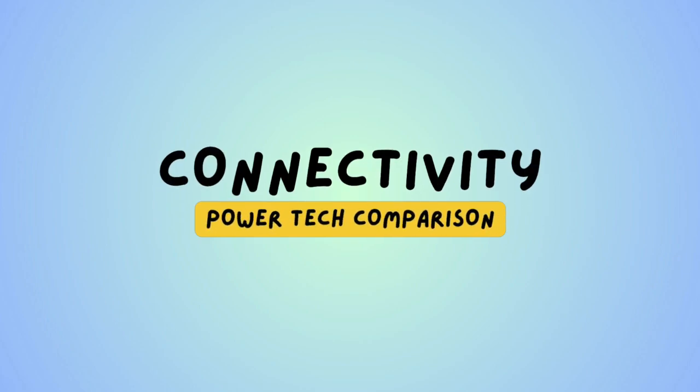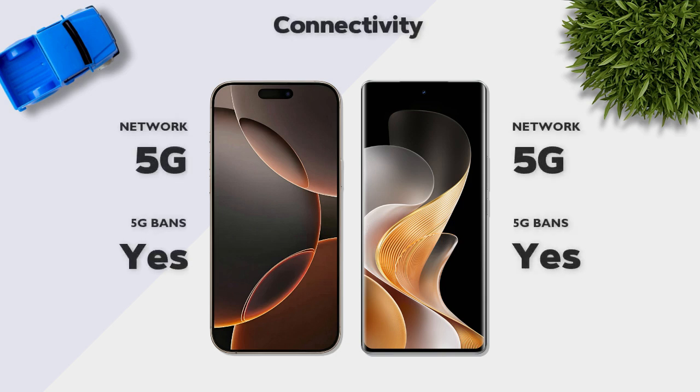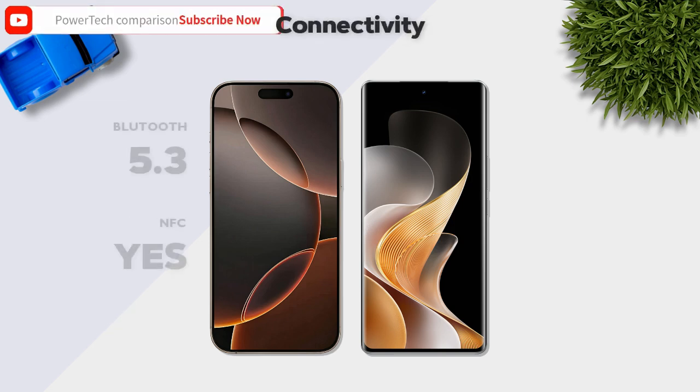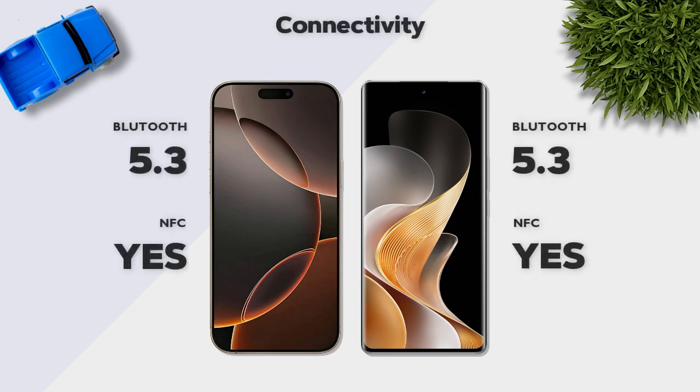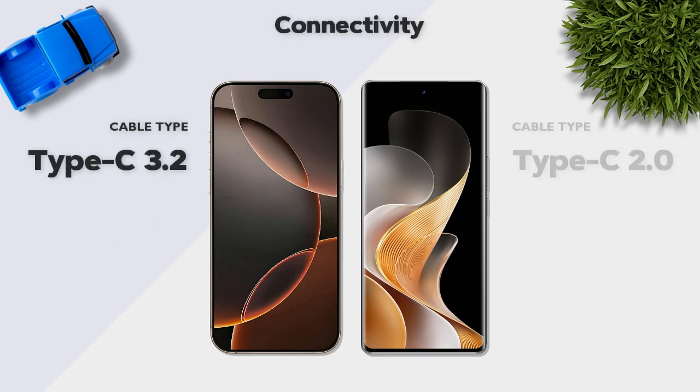Connectivity: both models support 5G. Bluetooth 5.3 with NFC — same. Cable: USB Type-C 3.2 on the Vivo is better.